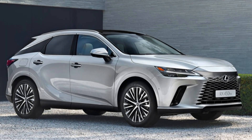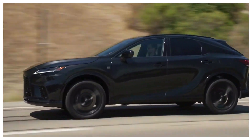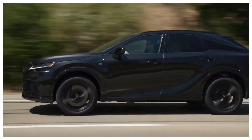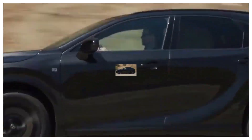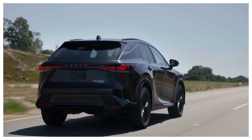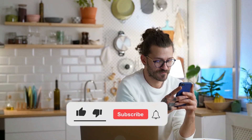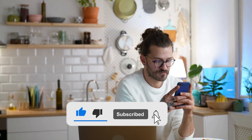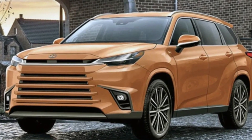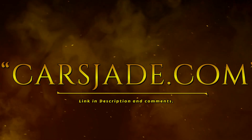So there you have it, folks — the 2024 Lexus TX. With its eye-catching design, luxurious interior, and impressive performance, it's definitely worth considering if you're in the market for a new luxury SUV. Don't forget to like, comment, and subscribe for more awesome content, and let us know what you think about the 2024 Lexus TX in the comments below. Until next time, take care and happy driving! Read the complete article on carsj.com — link in the description and comments.